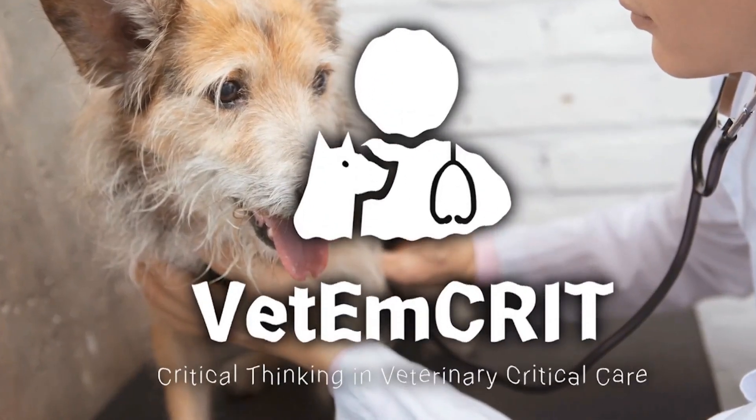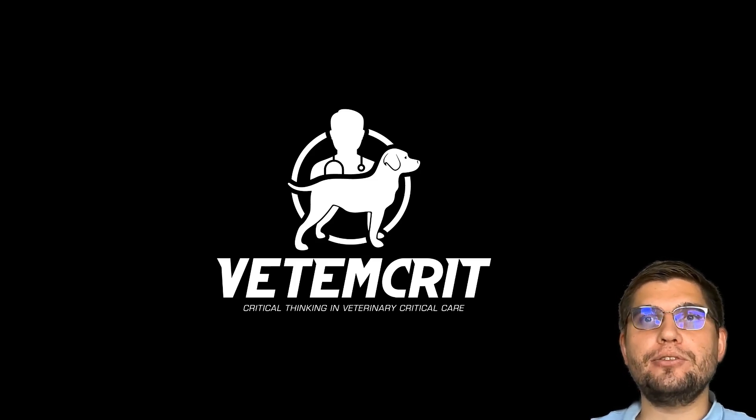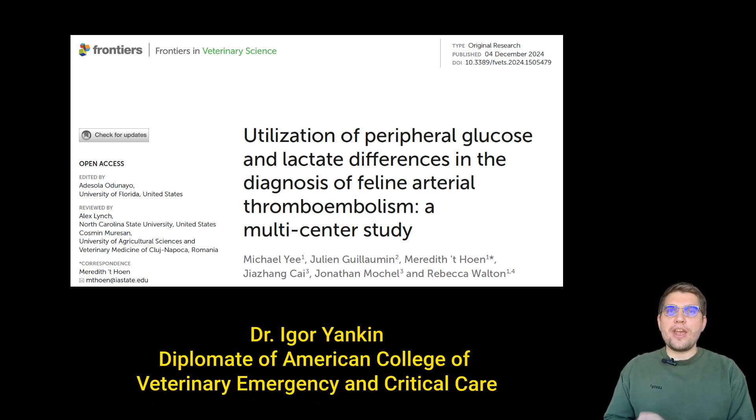Welcome to the Vet and Creative Academy, where we discuss veterinary emergency and clinical care and science-based tools for veterinary professionals. In this video, we're going to dive into a fascinating veterinary paper that might just change how you practice, or at least give you some useful insights from the latest research.